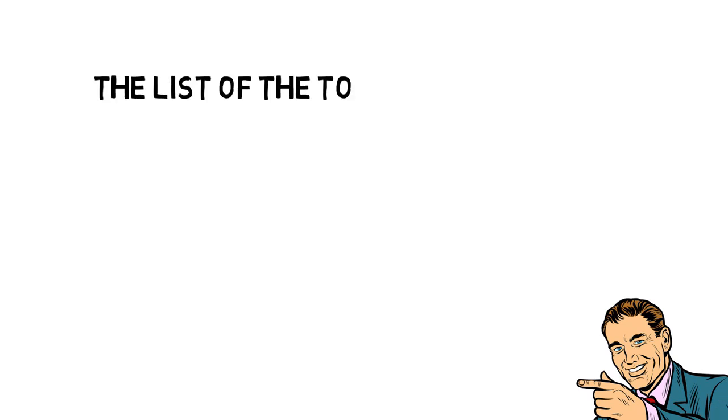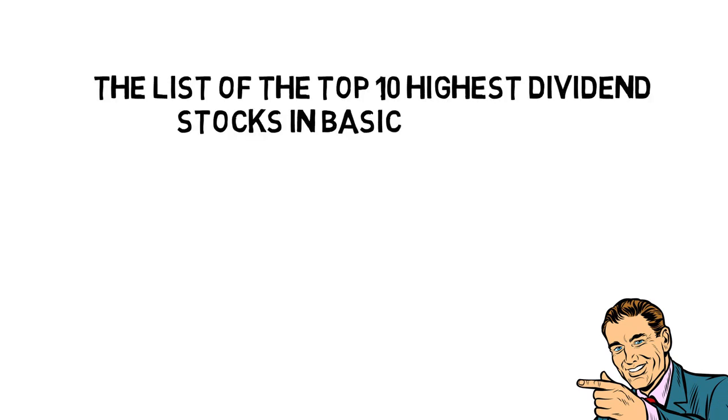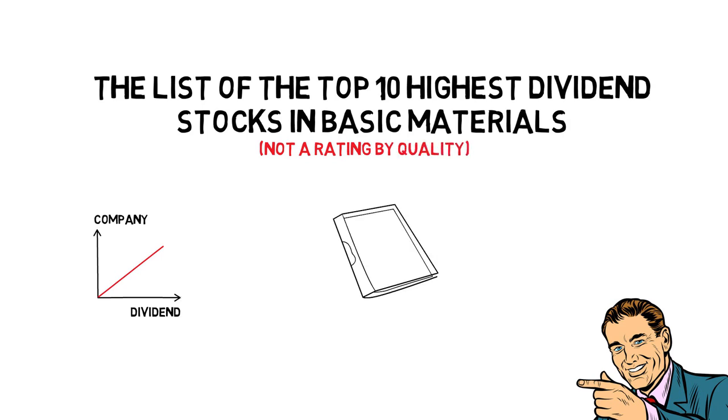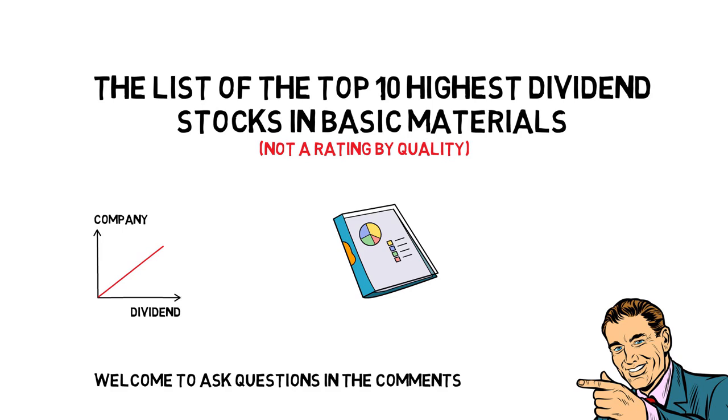Let's not waste time and get straight to what you are here for: the list of the top 10 high dividend stocks in basic materials. One thing to consider is that the list is in ascending dividend size order, not a rating or a buy quality. The verdict is not necessarily a recommendation to buy for your portfolio, as you will likely have your own financial situation. Welcome to ask questions in the comments about how you can get more information on any of these companies.